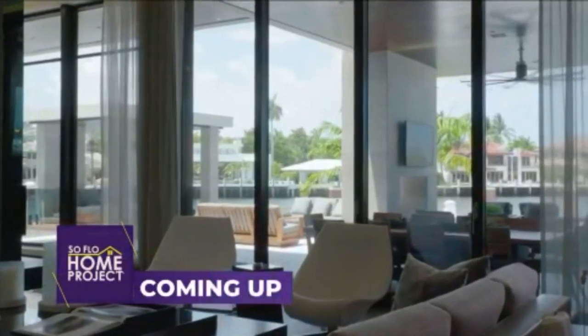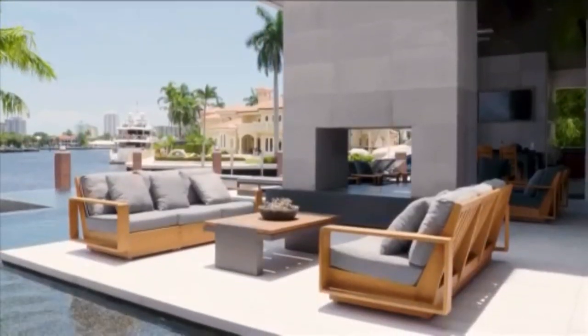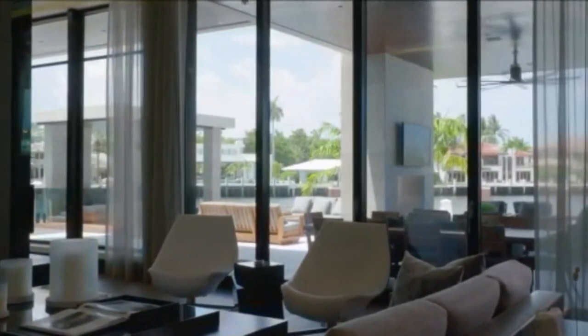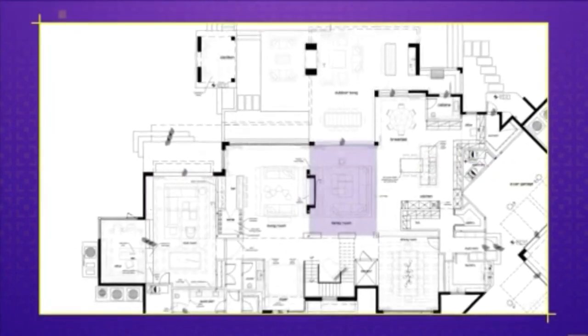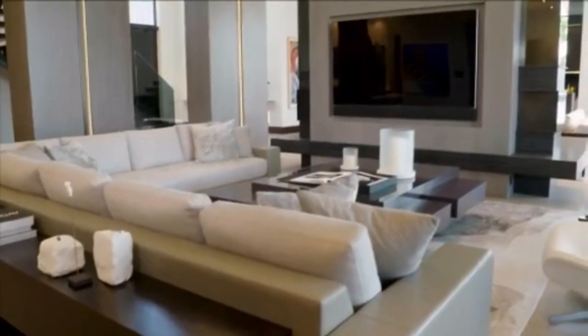Coming up next, we take in more of the breathtaking waterfront views from the inside of the dream home. Welcome back to SoFlo Home Project. This home was truly designed with entertaining in mind because, as we saw with the exterior spaces, the outside flows in and vice versa. In the center of the first floor, we find the family room - perfect for gathering and watching television in a more casual, elegant setting. On last week's show we saw the more formal space on the opposite side of the TV wall. Now this is a bit more casual, but yet elegant.